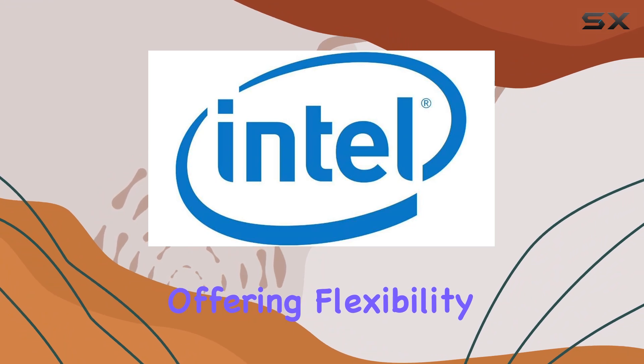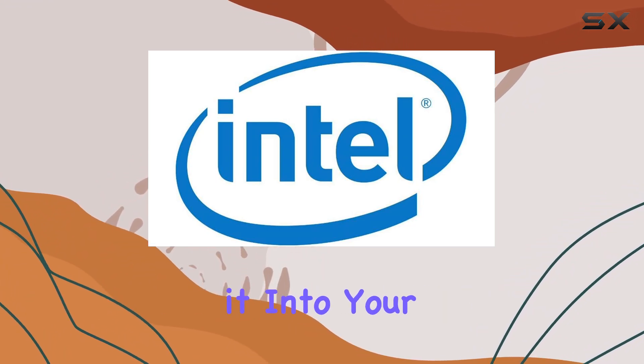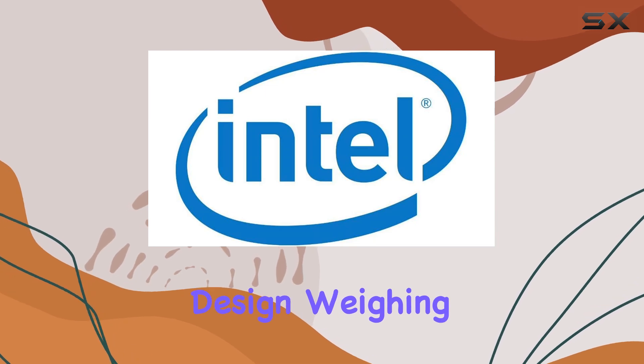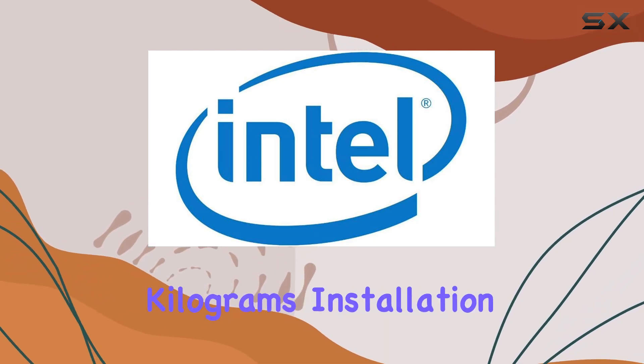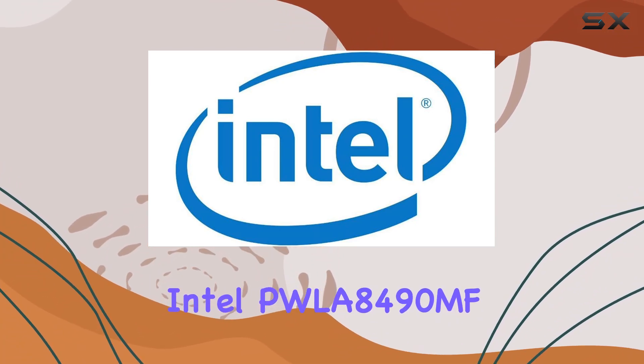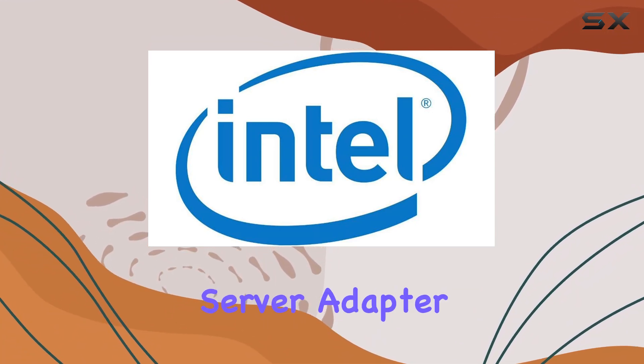In terms of hardware interface, the Intel PWLA 8490 MF Pro 1000 MF Server Adapter supports both PCI and Ethernet connections, offering flexibility in how you integrate it into your existing infrastructure. Plus, with a lightweight design weighing in at just 0.18 kilograms, installation is a breeze.